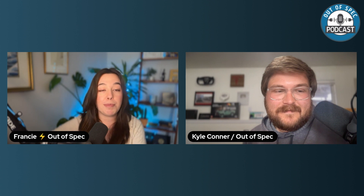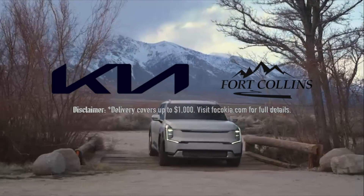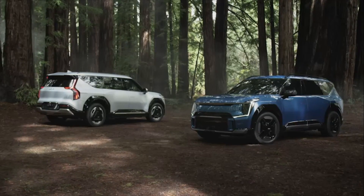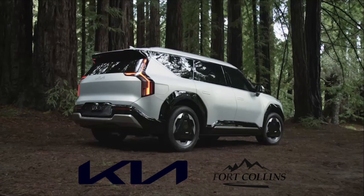Thanks Kyle. More tests are coming up — secrets for now. Let us know what you think about charging cheaper with diesel than with Electrify America — are you surprised? Catch you next time. This episode is made possible by Fort Collins Kia: in the market for an electric Kia? They never add market adjustments and will deliver your car anywhere in the 48 contiguous states. More information in the show notes.